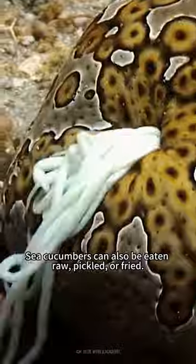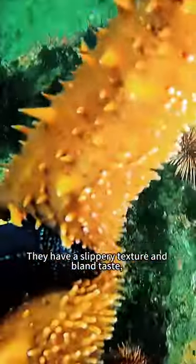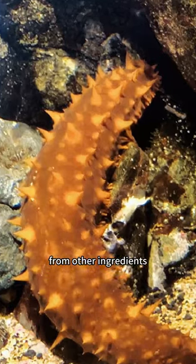Sea cucumbers can also be eaten raw, pickled, or fried. They have a slippery texture and bland taste, so they're usually infused with flavor from other ingredients like meats, other seafood, or spices.